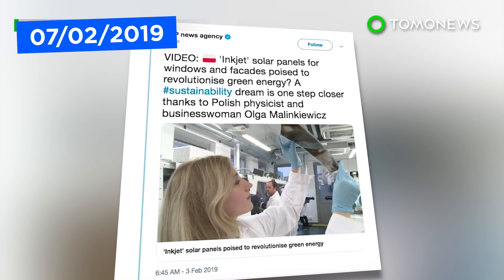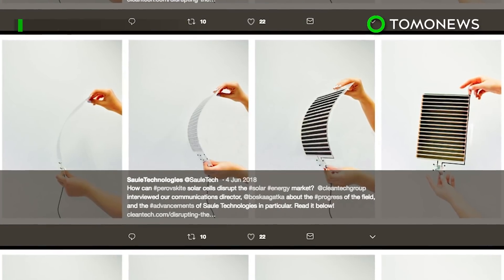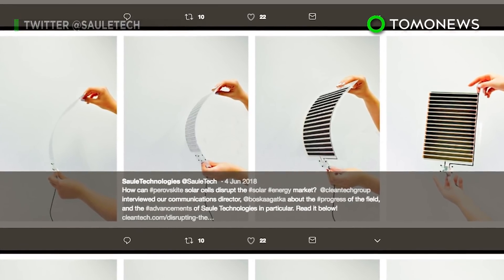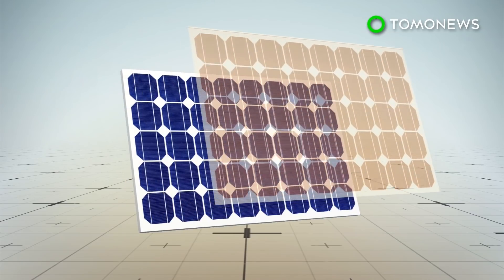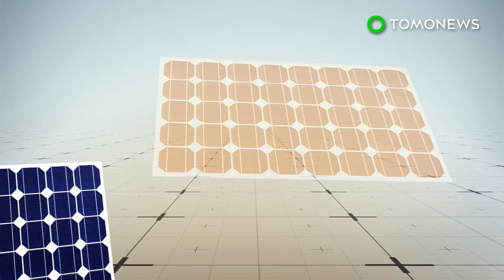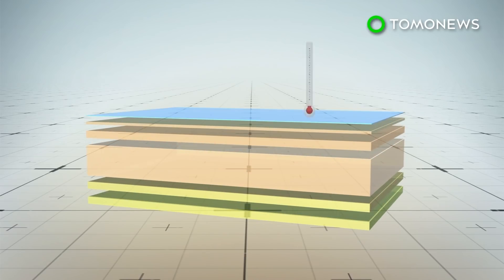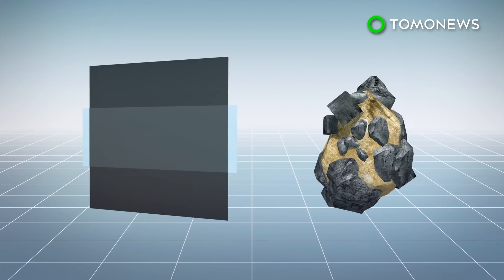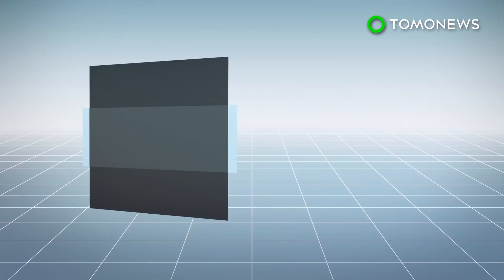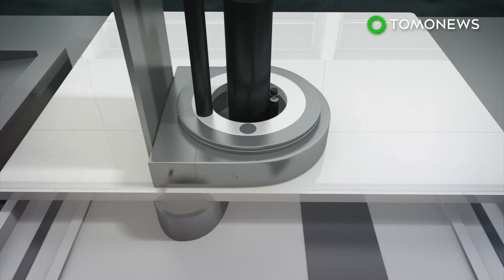A novel processing method has been developed that allows for the production of solar panels at lower temperatures and reduced costs. In 2009, it was discovered that the perovskite class of minerals could be used to form photovoltaic solar cells, but the initial process was complicated and could only be done on materials like glass that could withstand the extreme heat required. Polish physicist Olga Malinkiewicz eventually found a way to coat flexible foil with perovskites and later developed an inkjet printing method that required no high heat.